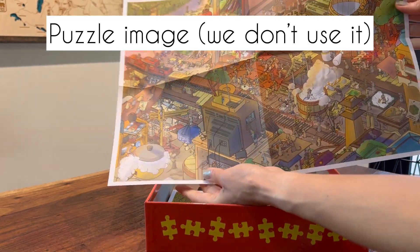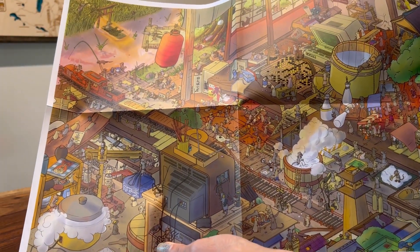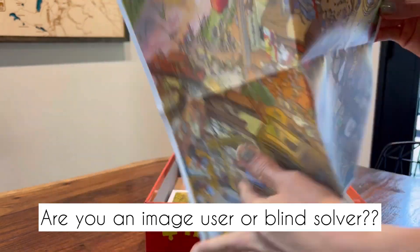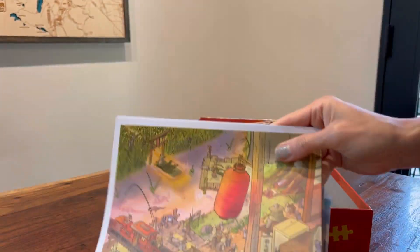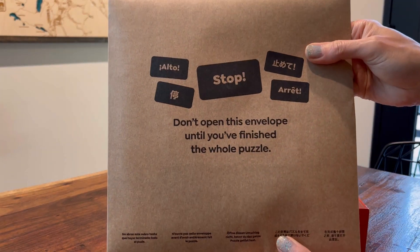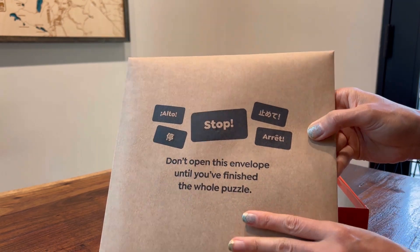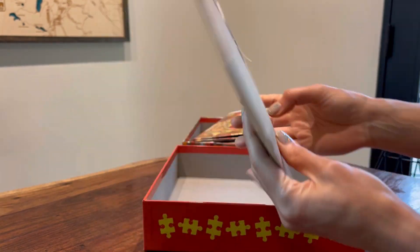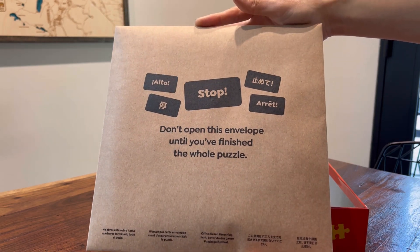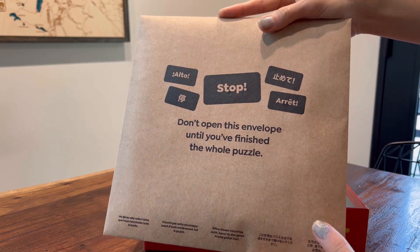Oh, I think this is what the finished puzzle is supposed to look like. We're going to have to hide this because we do puzzles without looking at the picture, but if you want an idea of what it'll look like, this is for you. I think there are two copies in case you lose one or want to give one to a friend. And then this last thing says 'Stop — don't open this until you are finished.' Once you finish, you can look, but it's sealed. I have no clue what's inside. If you want to see it at the end you can, but if you don't want a spoiler, stop watching — I'll let you know when.